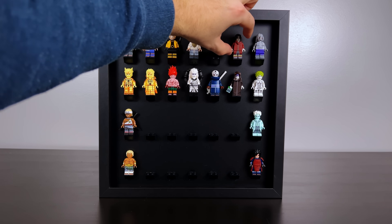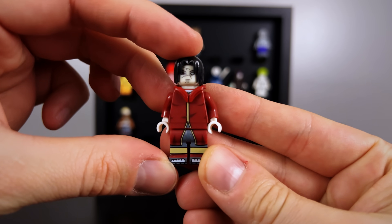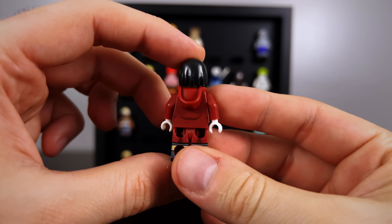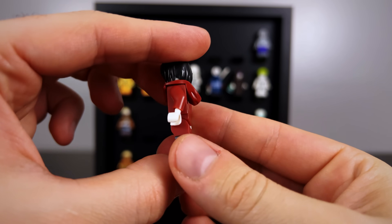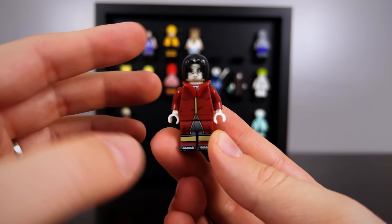I actually forgot and left one in the shadow box that I should have taken out — this is the Edo Tensei reanimated version of Itachi. It comes with two heads: one with his Sharingan and also one where it has the Izanagi eye on there.